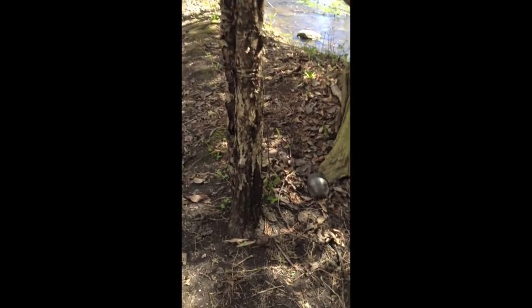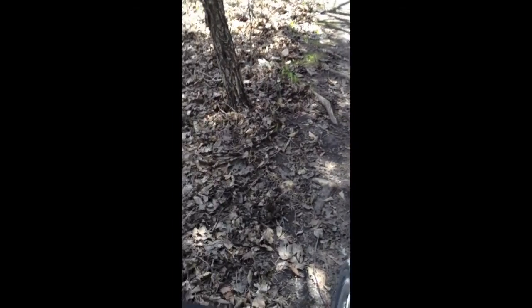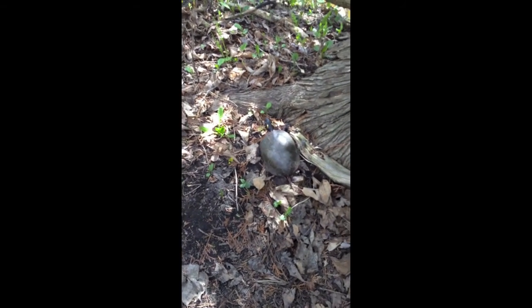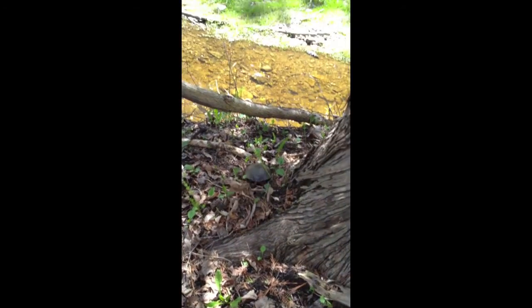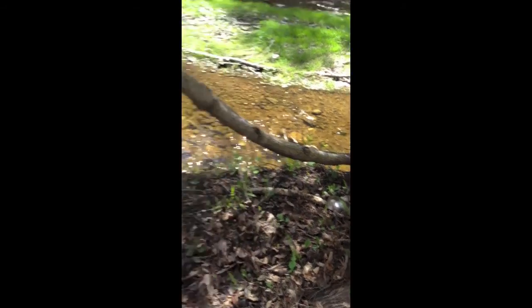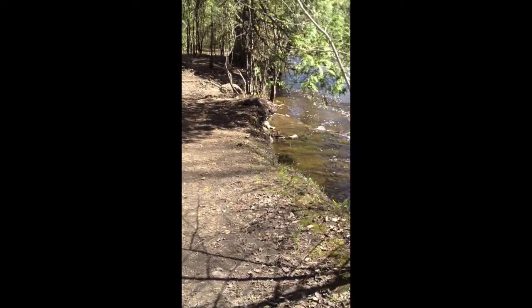We're coming through here and — look, it's a turtle! I don't know what kind of turtle that is, but it's definitely a turtle. Cool — he's got some orange and yellow spots on him. Let's just leave him alone there. Found a turtle near the river while biking down this trail.